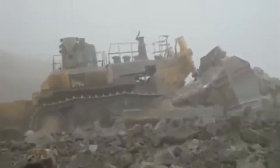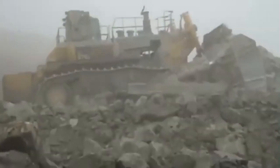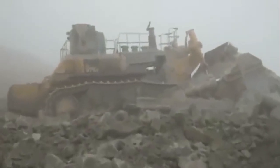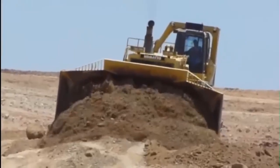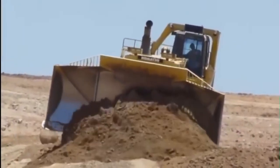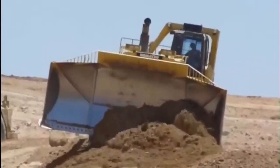The 90-cubic-yard-capacity Superdozer Blade yields outstanding production with its innovative design, which is 15% more productive in level dozing. Blade capacity is increased by extra holding volume, pushing a larger volume of material against the same soil resistance.